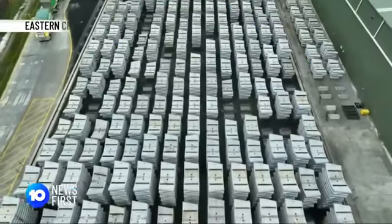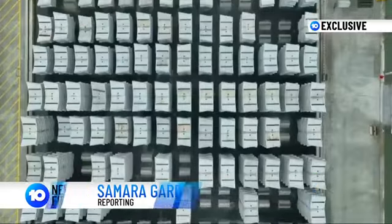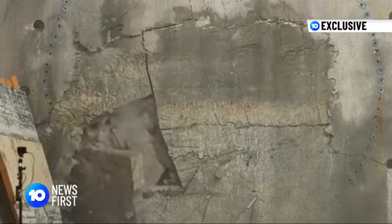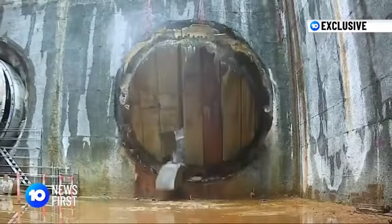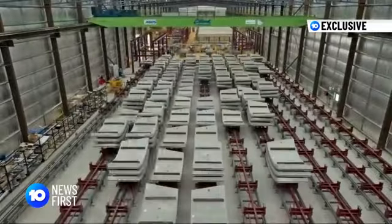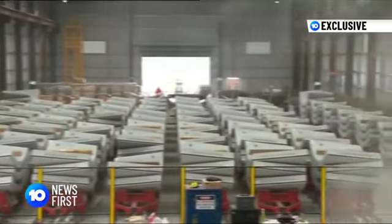For the multi-billion dollar Metro West, this is the bakery cooking the concrete pieces critical to the project. In the future, they will form the tunnels that the Metro trains will travel through. As boring machines tunnel under Sydney at a rate of 200 metres a week, above ground here at Eastern Creek, 500 concrete segments are being made each day.